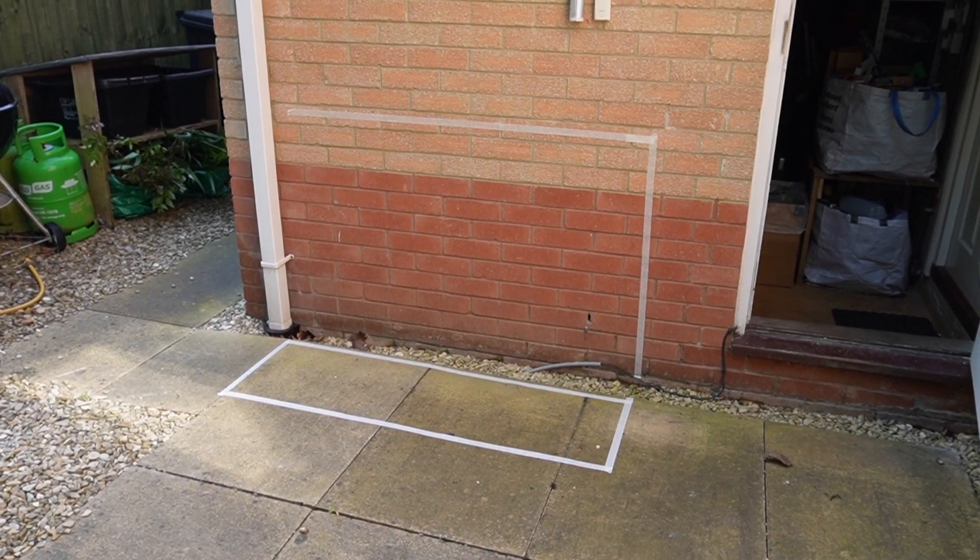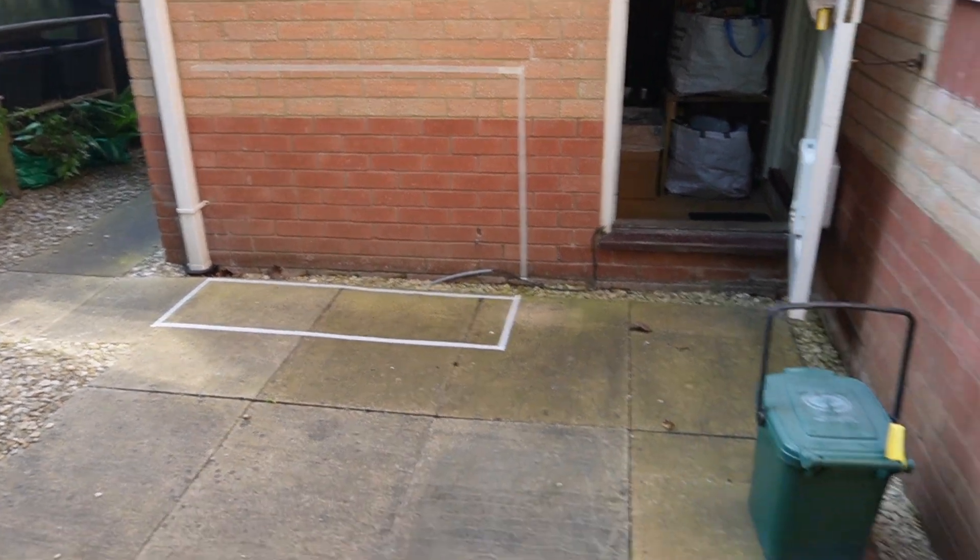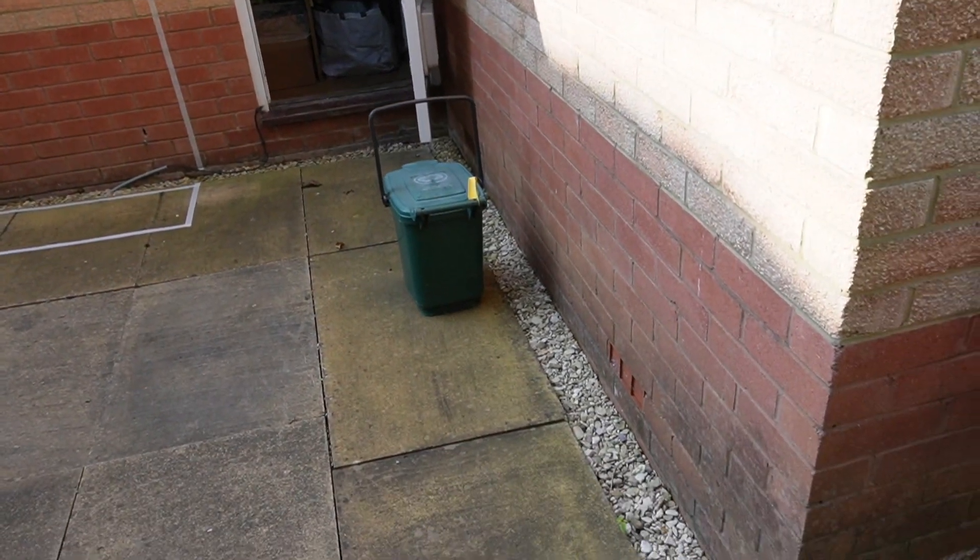Hopefully he agrees, but if he doesn't there are alternative positions like along this wall here.